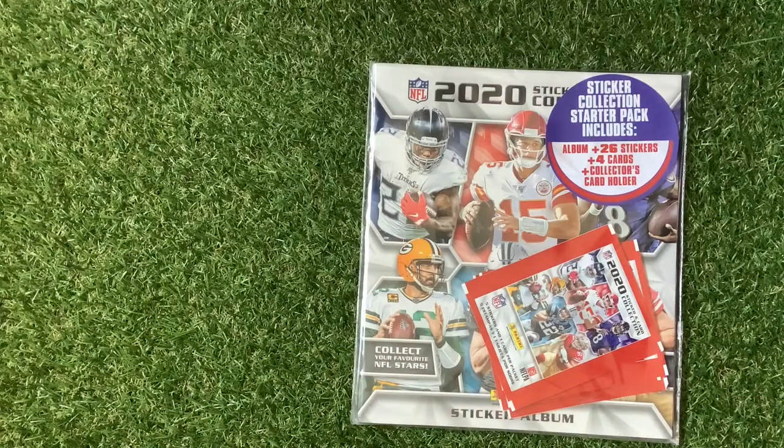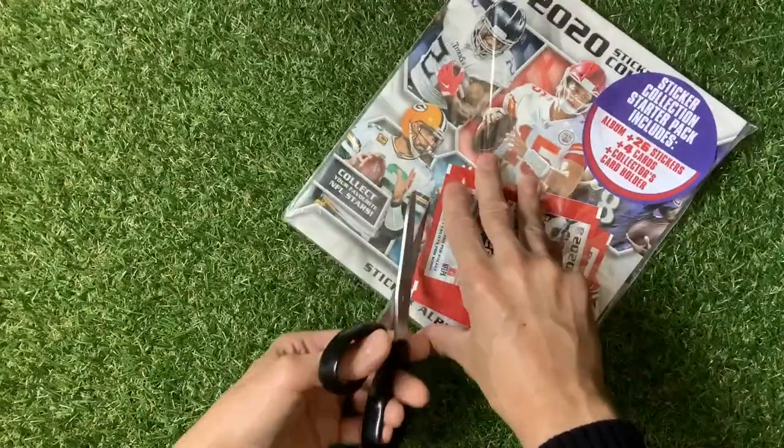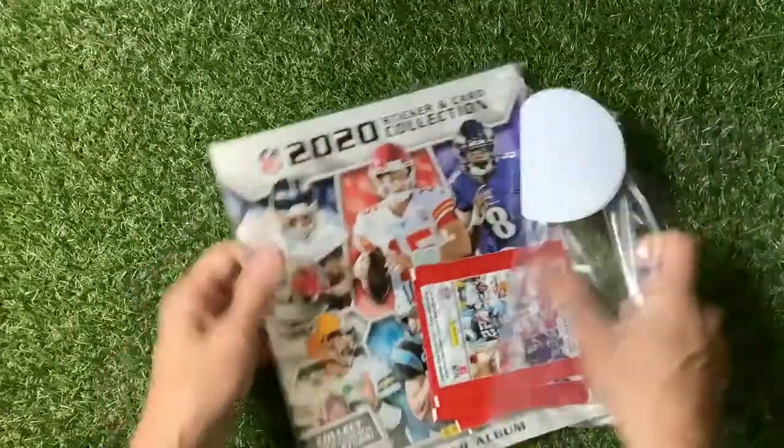Let me know in the comment section - are you into your NFL? Do you come from America or anywhere else in the world and like collecting NFL? I'd love to know that. Let's get straight in and see exactly what the new set looks like - something a little bit different.